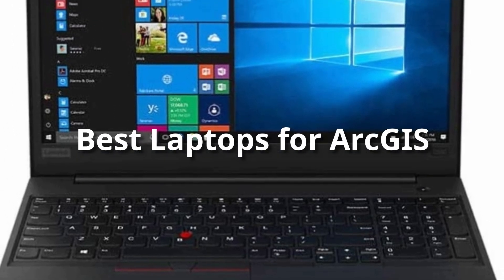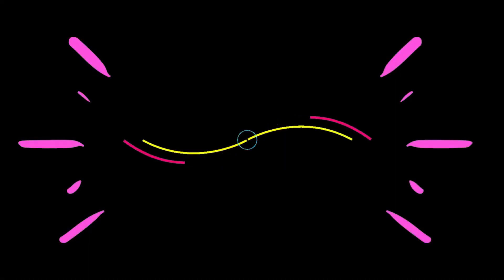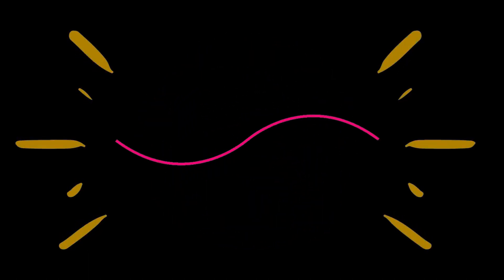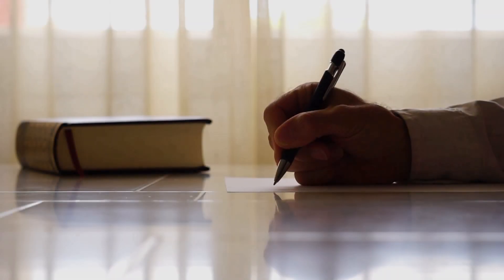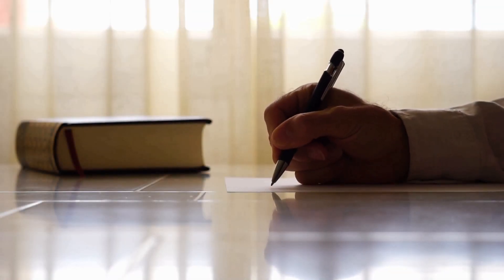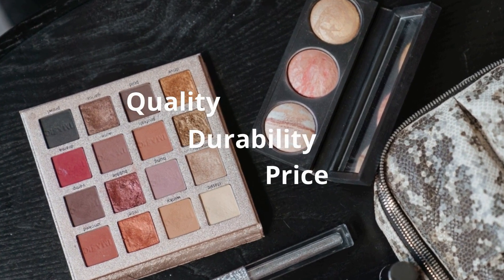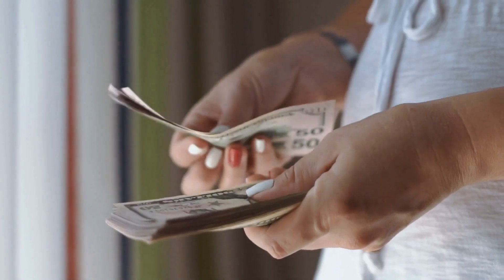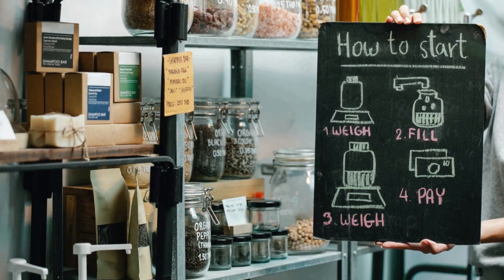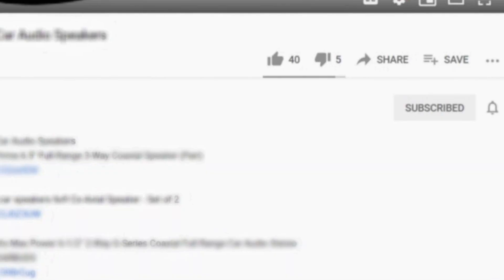Hello everyone, today's video is on the best laptops for ArcGIS in the market for this year. I made this list based on my personal opinion and hours of research, and I've listed them based on quality, durability, price, and more. I've included options at several price points, so no matter your budget, we'll have the product for you. If you want more information and updated pricing on the products mentioned, be sure to check the links in the description down below.